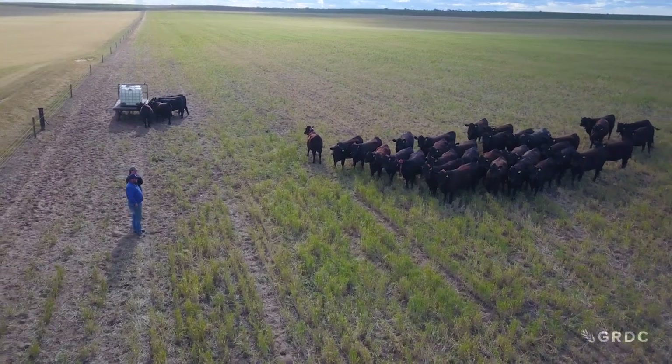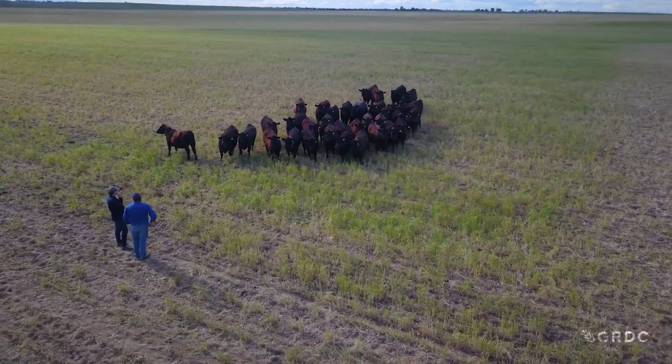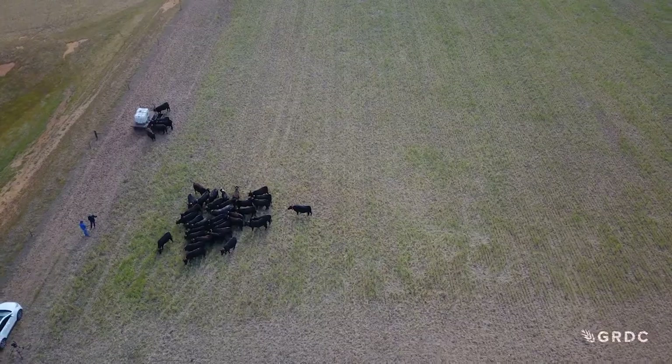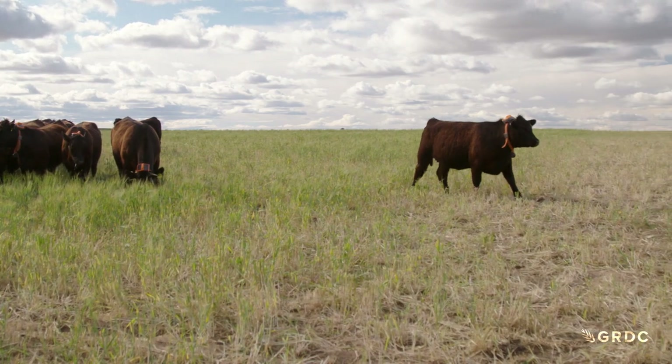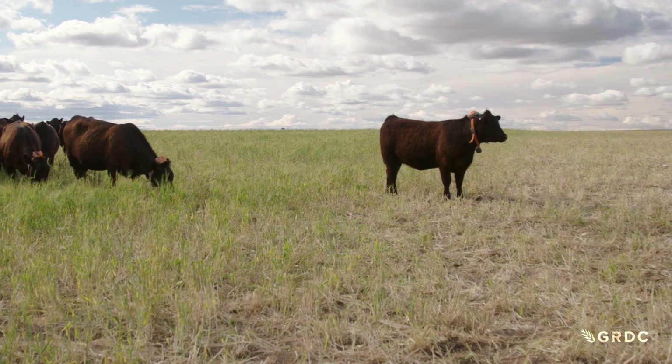Heath Nichols has been surprised by the effectiveness of the virtual fence line - how much the cattle respect it and learn where to graze. He also noted that if an animal crosses the line it gets a noise alert, but when it starts moving back the alert shuts down, enticing it to return to the mob. If an animal continues through the first audio alert, it receives follow-up alerts before a final sensory pulse. Dr Rick Llewellyn notes the animals learn quickly to respond to the early audio. The technology was developed by animal welfare scientists at CSIRO based in Armidale, led by Caroline Lee, ensuring it is safe and the animals are comfortable when it's applied.